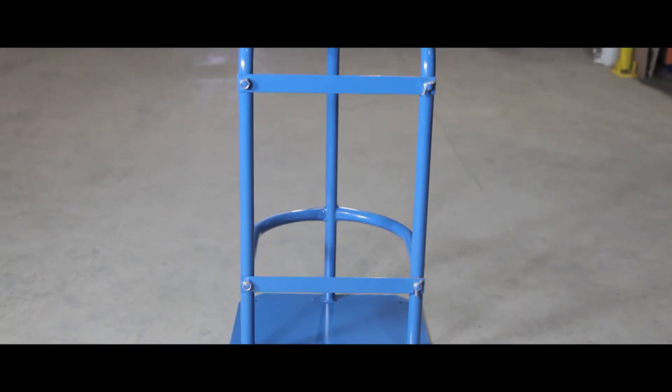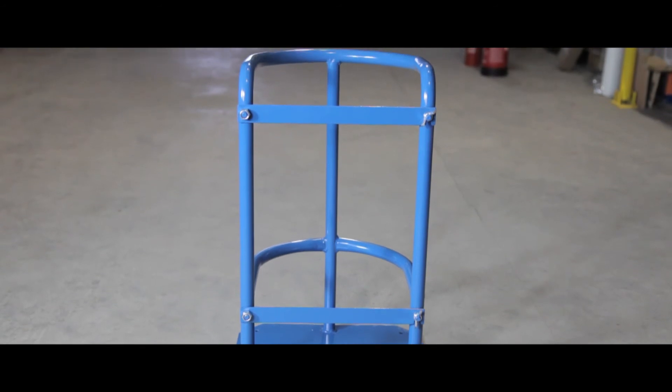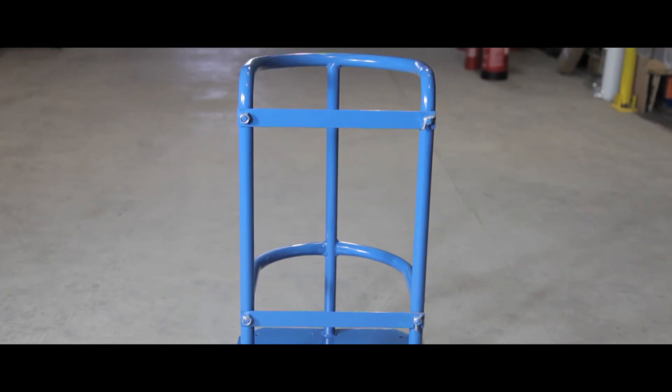It is a robust and practical way to store your cylinders, making them easy to access and out of the way.